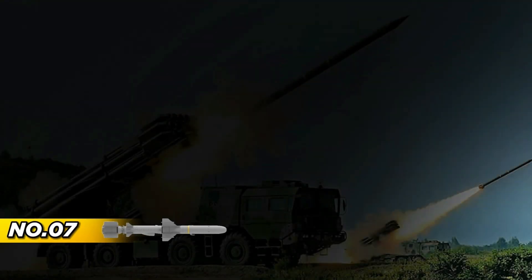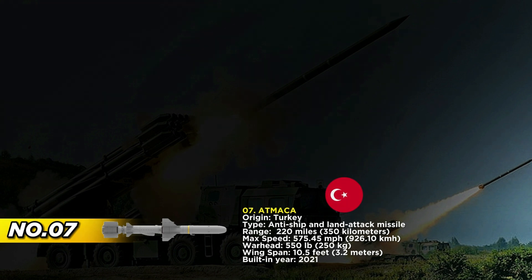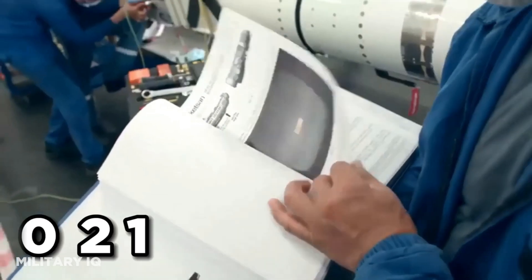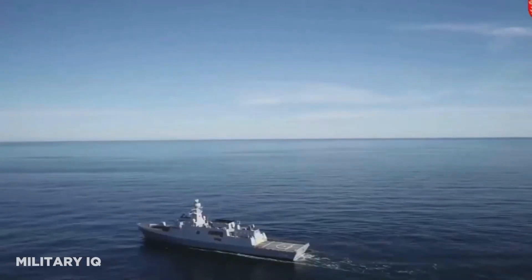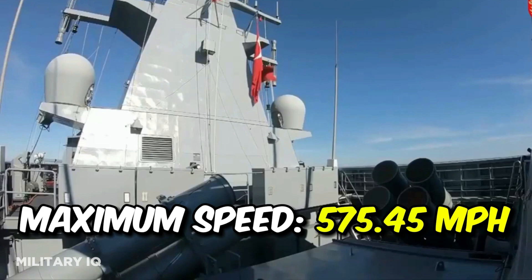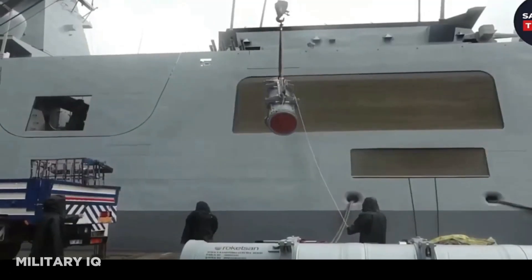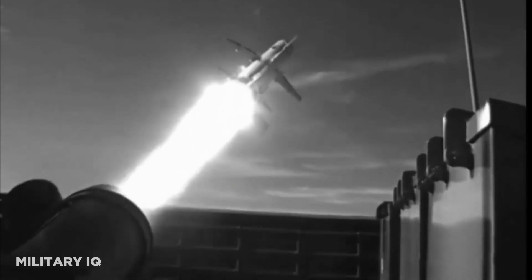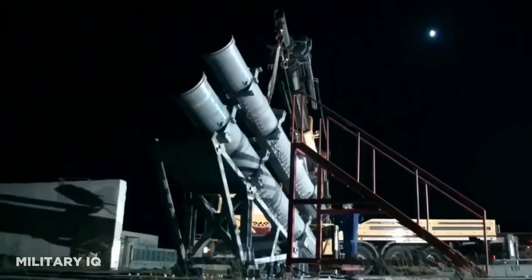A testament to Turkey's growing military promise, the ATMACA serves as a versatile anti-ship and land-attack missile, underscoring its significance as a formidable addition to NATO's maritime and coastal defense capabilities. Introduced in 2021, the ATMACA boasts an impressive range of 220 miles and a remarkable maximum speed of 575.45 miles per hour. Armed with a potent 550-pound warhead and powered by a Teledyne CAE J400-2 turbojet/solid propellant booster engine, the ATMACA embodies the synergy of cutting-edge propulsion technology and lethal firepower.